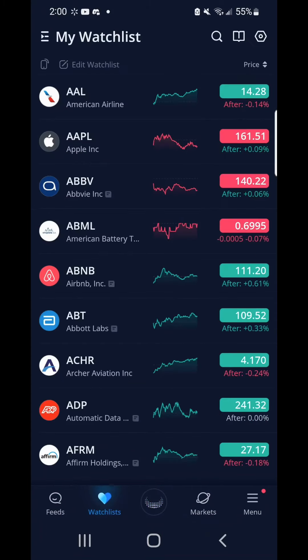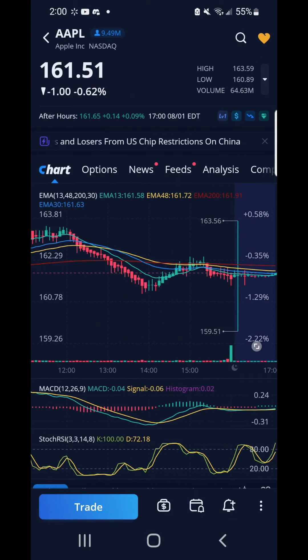It looks like I'm going to lose an extra $26 for this option contract. I hope to make up the difference tomorrow.